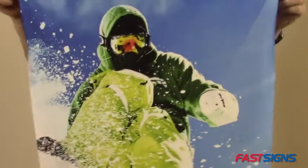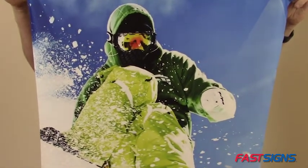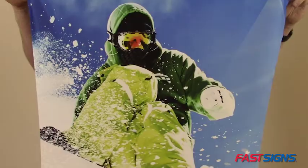Number one: rich color. Fabric is printed with a dye sublimation process that transfers vibrant colors and delivers a high-end look.